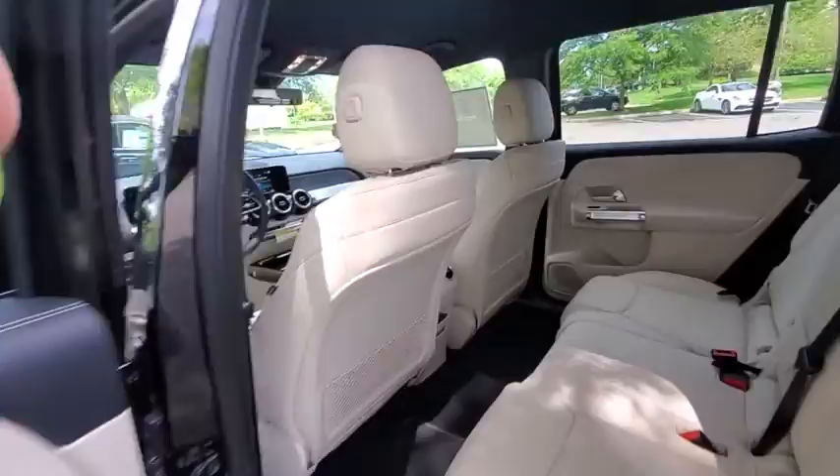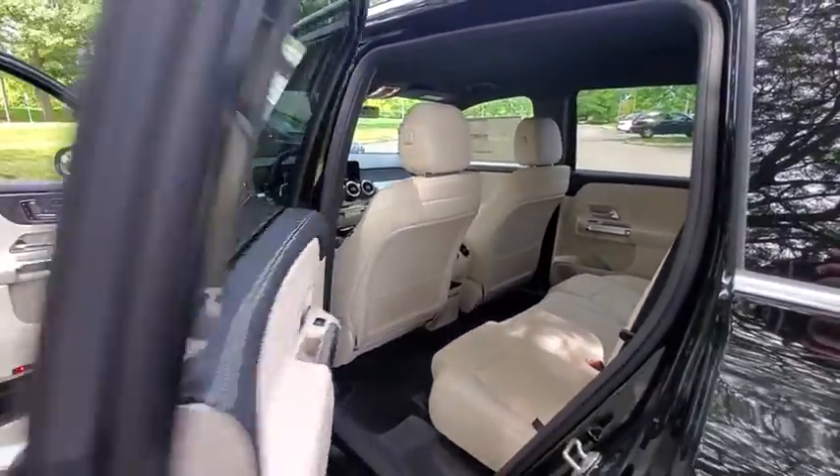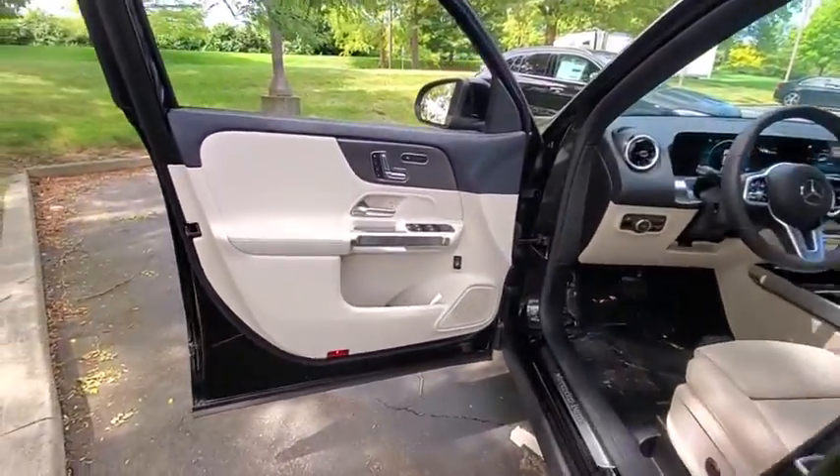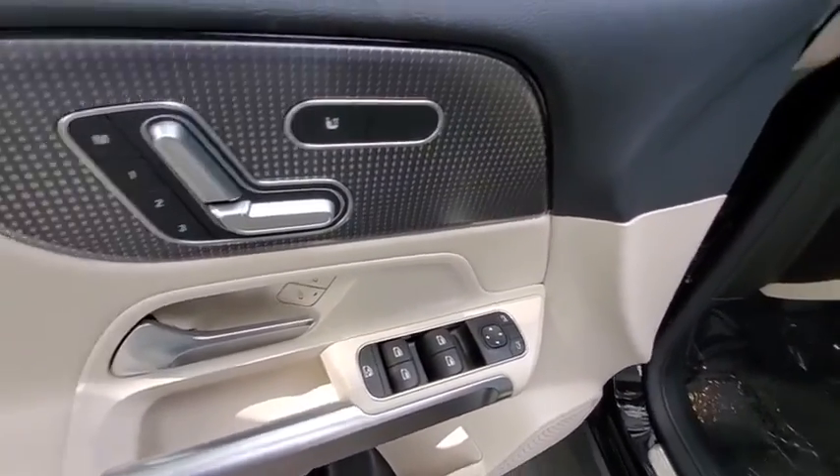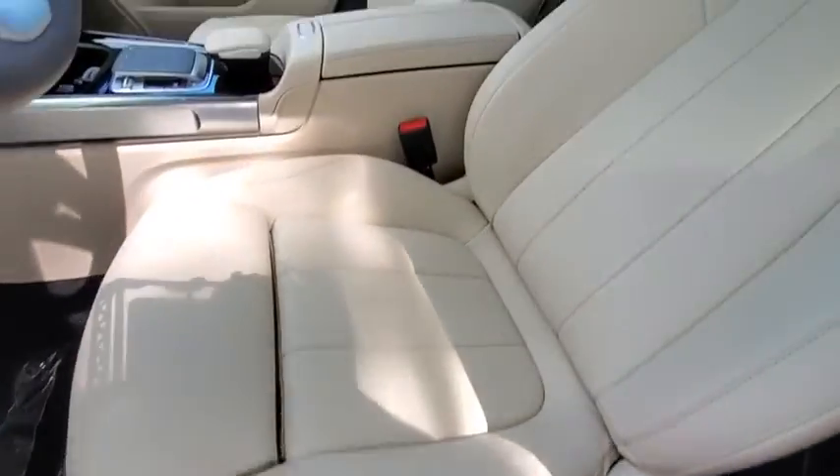Fog lights, power windows, security system, rear window defroster, trip computer, tachometer, brake assist, panic alarm, overhead console, remote keyless entry, and HD radio.